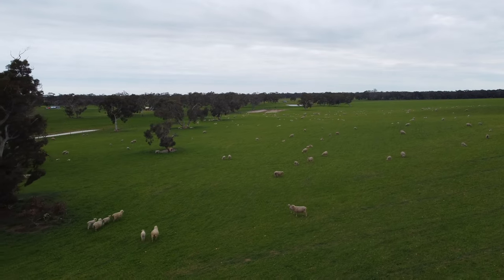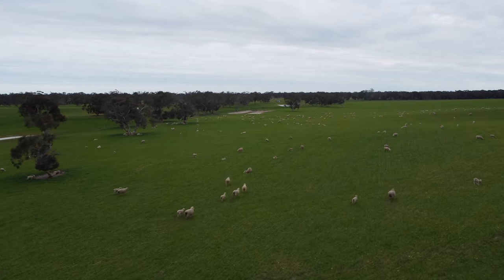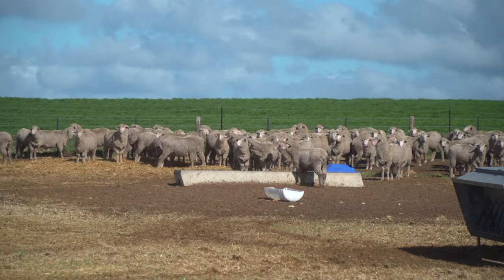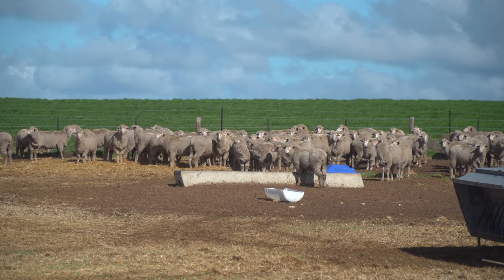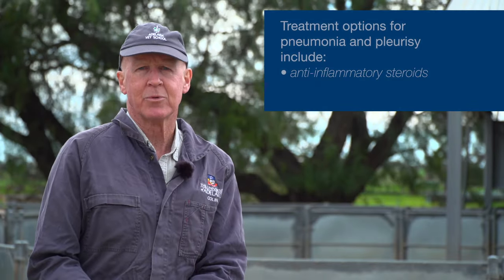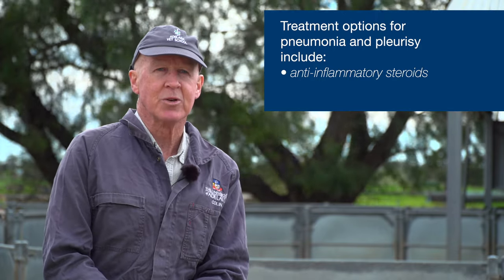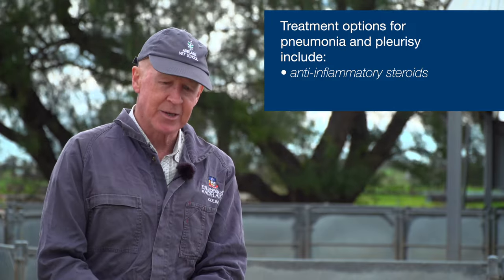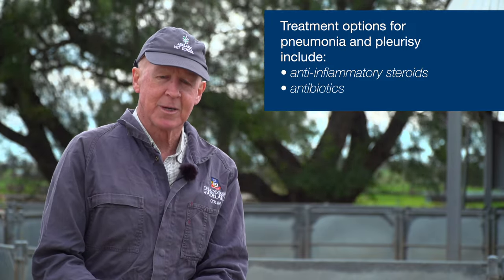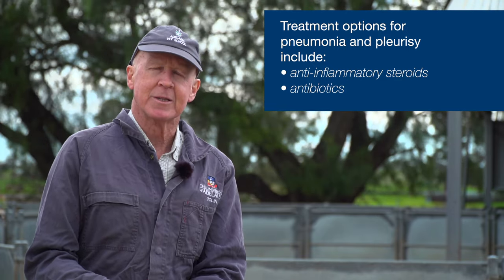The closer animals are to each other, especially during hot, humid, dusty conditions, the higher the spread, because a lot of the infection is spread through droplets — through breathing, inhaling, and exhaling. Where animals are congregated closely, even around water troughs, is enough to cause a significant spread of infection. In a human case, you'd be using dexamethasone and anti-inflammatory steroids to reduce the inflammation and discomfort associated with breathing, but in animals they often don't get that luxury. It's more a case of antibiotics, but often it's too little, too late. So we really need to look at preventative programs.